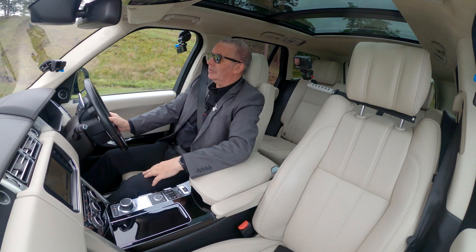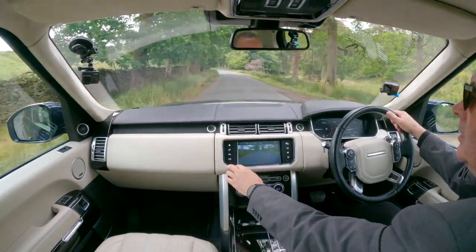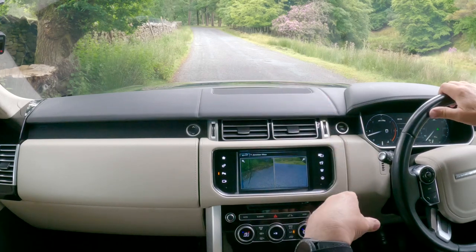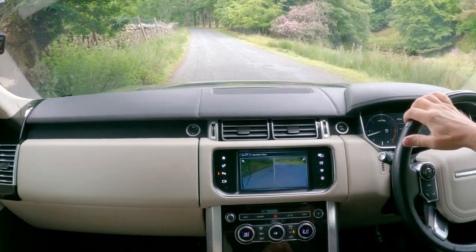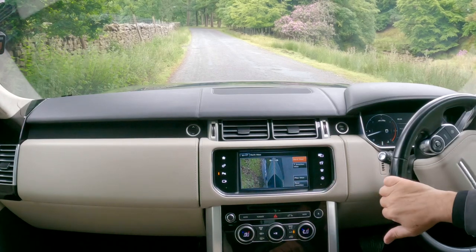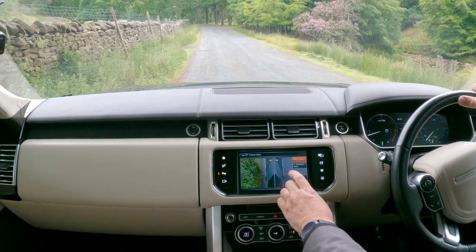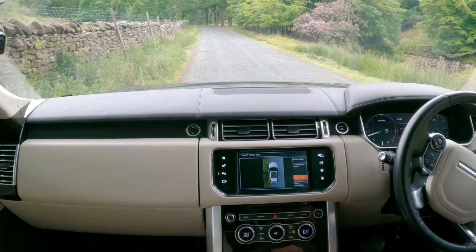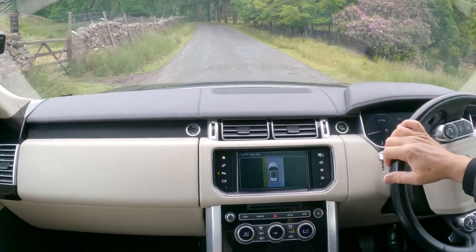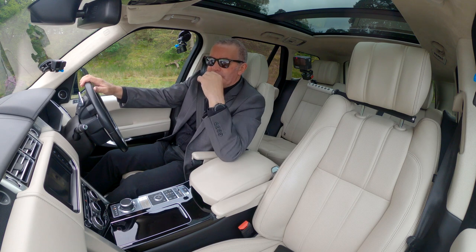I'll just show you the camera system. On your cameras there, that's the junction view — cameras at the front. When you're pulling out you'll see that. Then you can use the curb view — you can see where you're parking and how close to the curb you're getting. And then there's the plan view — so there you go, again you can see all around in front of you. You can even see up to this gate here, and the path leading into it at the side.